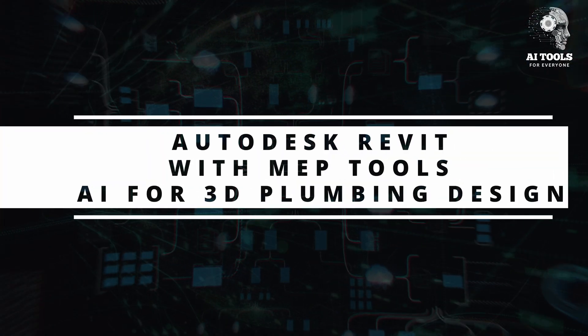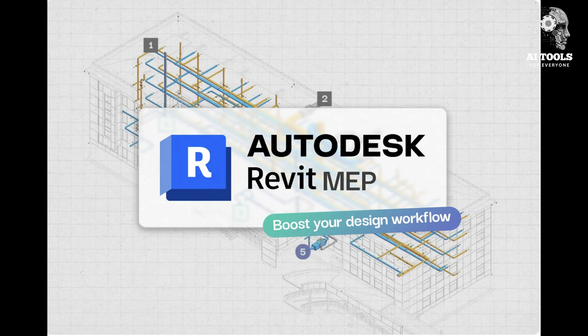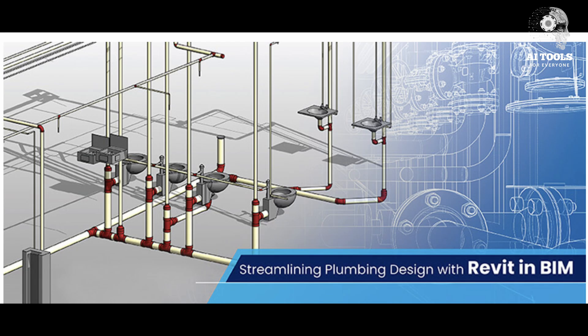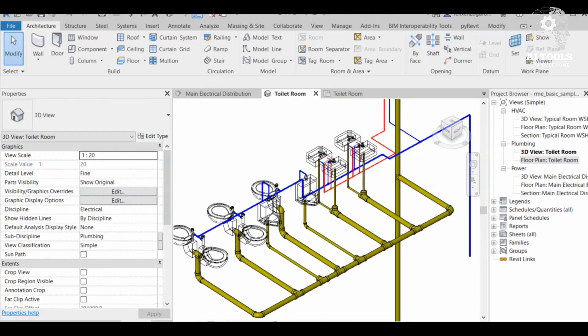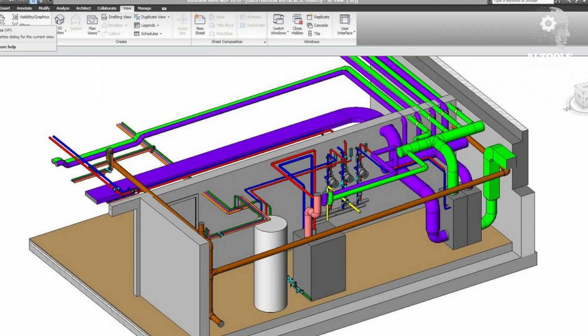Autodesk Revit with MEP tools — AI for 3D plumbing design. Autodesk Revit with its MEP (mechanical, electrical, plumbing) tools takes pipe planning to the next level. AI-driven clash detection ensures pipes don't interfere with other systems. It automates pipe routing for complex buildings and generates BIM (building information models) for detailed planning. Example: an architectural firm used Revit MEP to coordinate plumbing with HVAC and electrical systems, ensuring smooth installation and reducing costly on-site changes.